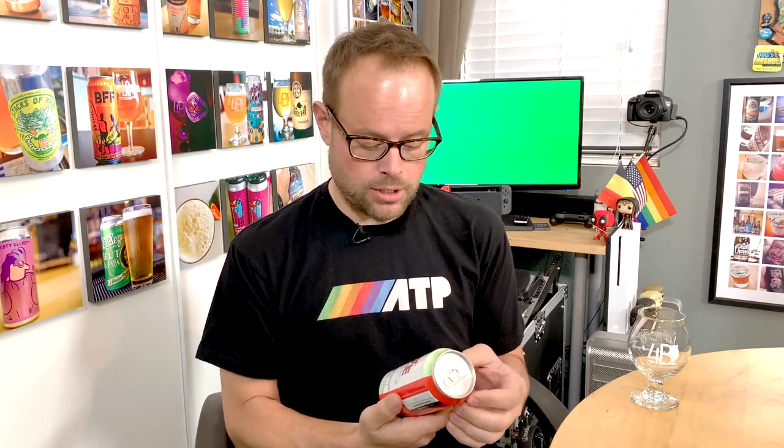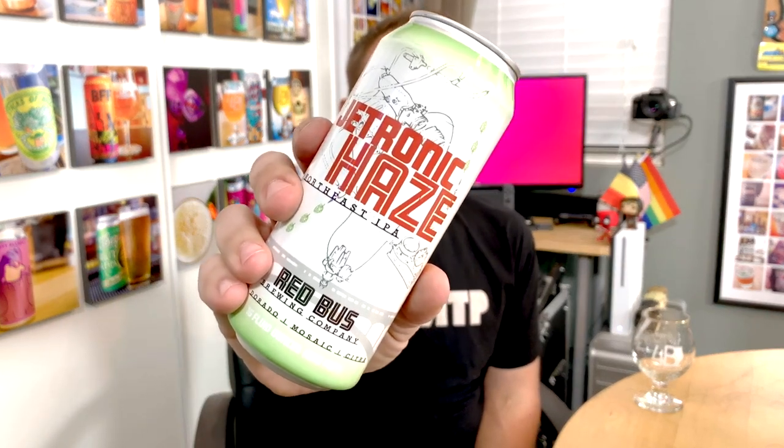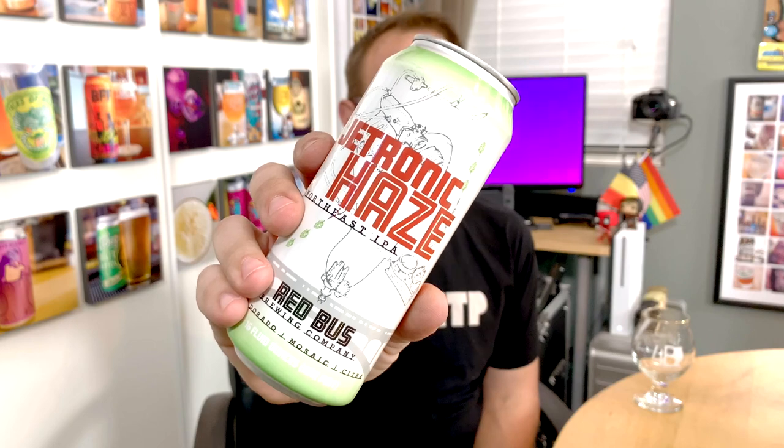Hey everyone, John here from 4Brewers and I'm back with another beer. Today we're going to Folsom, California to Red Bus Brewing Company. This is a brand new brewery that opened in 2018 and I got this from Robert French, who just moved up to the Sacramento area. He brought this down for Christmas, so thank you Robert. This is their Jettronic Haze, a Northeast IPA made with El Dorado, Mosaic, and Citra hops, coming in at 6.1% ABV. Let's open it up and check it out.